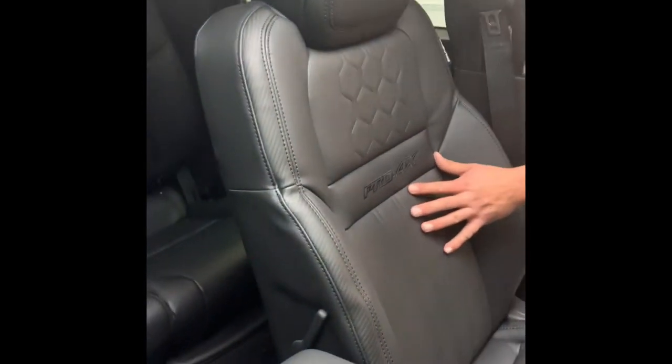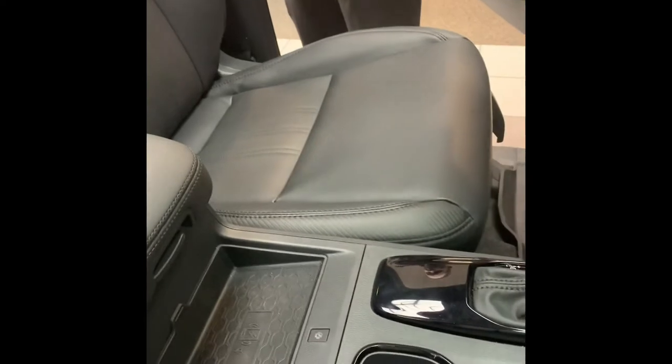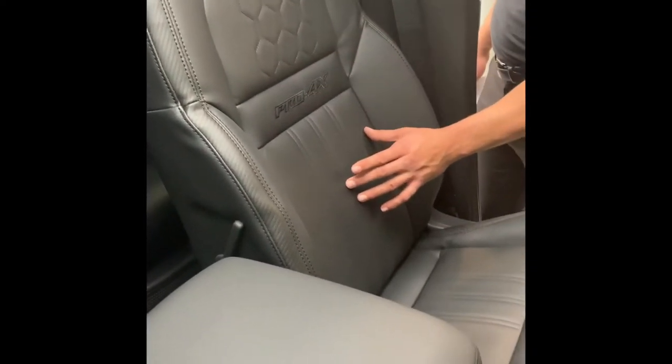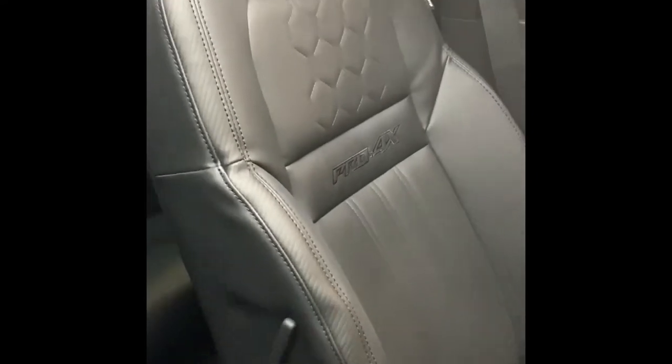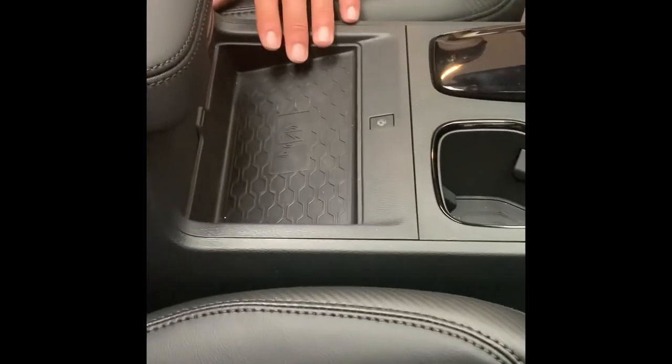Nissan technology right here: zero gravity seats. Nobody else has them. It doesn't matter if it's Ford or Chevrolet — we have the best seats in the market. They hit all 12 points of the spine with zero gravity memory foam — the same technology NASA uses when we send our astronauts into space. We have a patent with them on that material. Nobody touches it. Over here: wireless charging capability, new gear shifter, and great console space — four liters of console space right here, and in the side pockets, 6.5 liters of space.